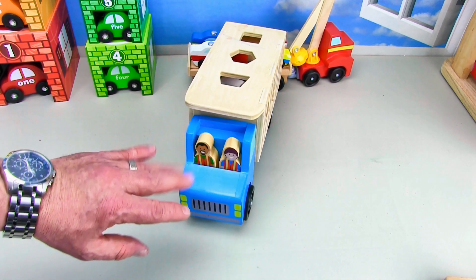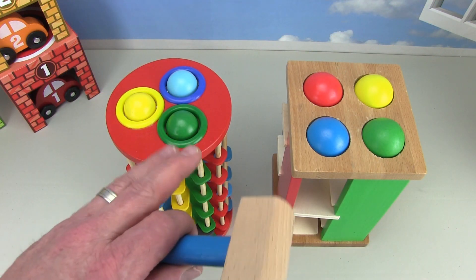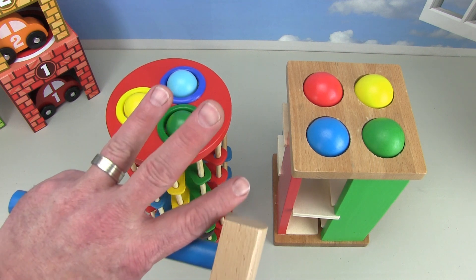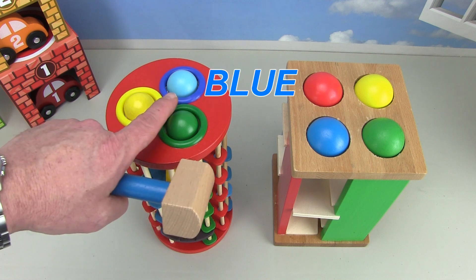Say goodbye to the guys. Bye, guys! Today we're gonna work on colors, and we're gonna use the tall tower with three balls — one green ball, one yellow ball, and one blue ball.